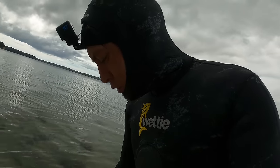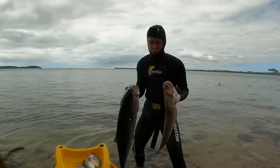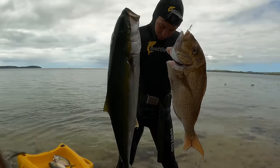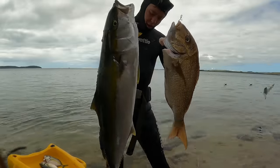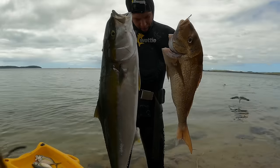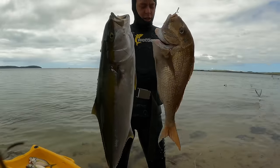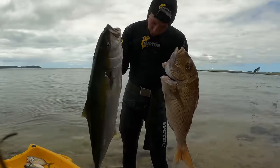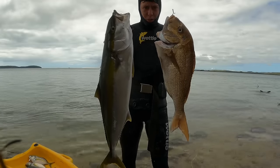I'll hold up these two bigger fish — really bloody happy with that. At least a ten kilo kingy, and a nice snapper — I don't know, ten pound, eight pound snapper. Going to be bloody good chopping and chewing. So time to head home now guys — maybe we'll chuck this fish on some ice. Maybe you'll see me in the kitchen later — we'll do a bit of a raw fish, or ceviche as they call it.